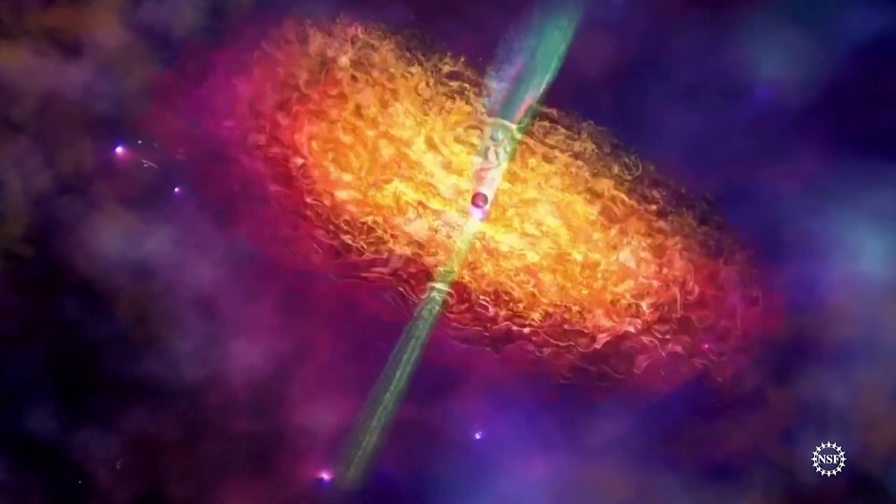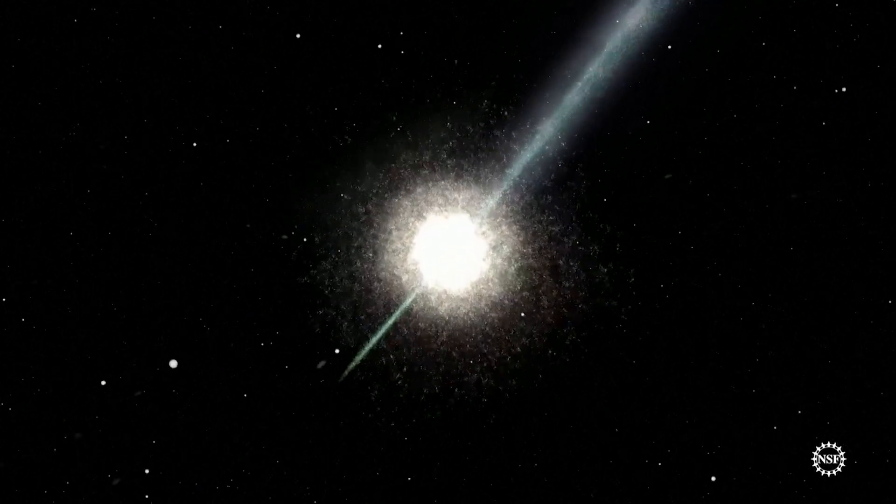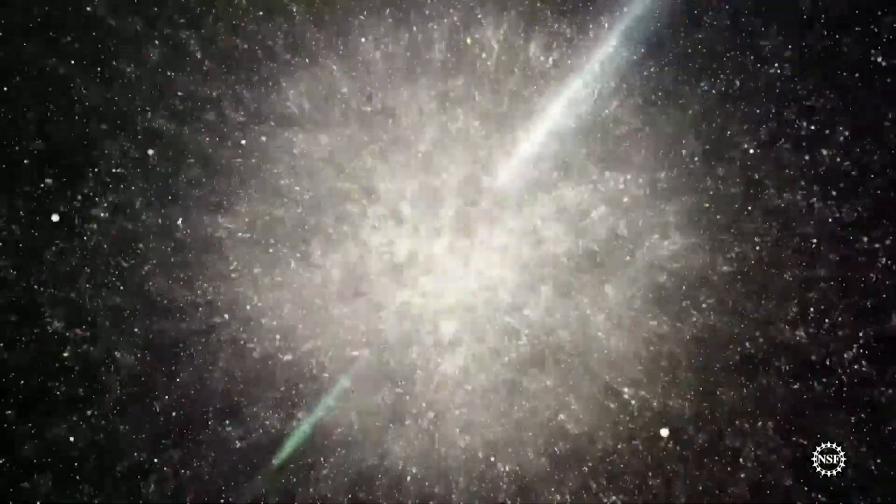The first black hole that we released a picture of — the one from M87 — it has a mass of six and a half billion suns. And by comparison, the one at the heart of our galaxy is a mere four million. It's stunning to think — four million suns, the mass of that.